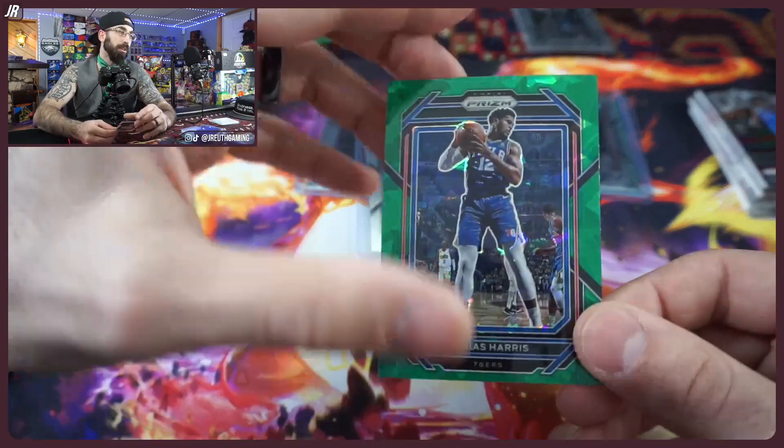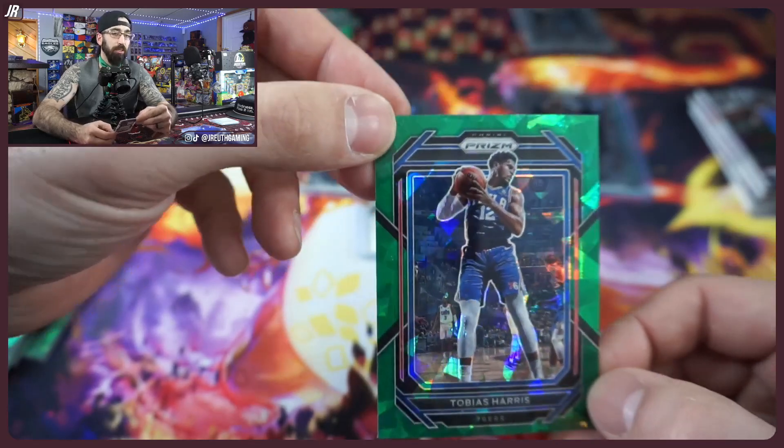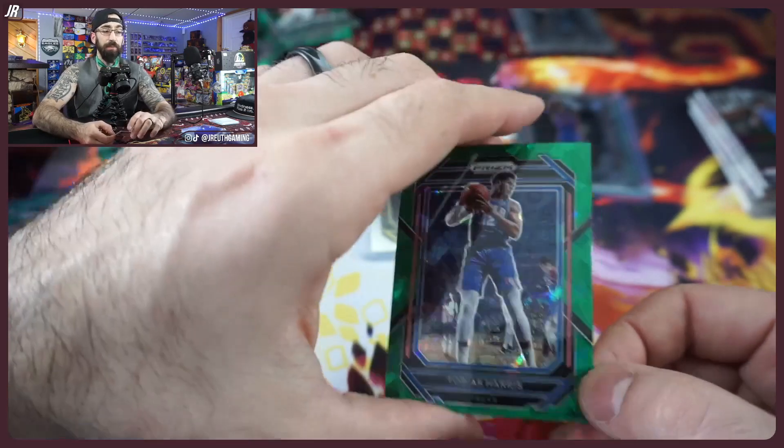Fanatics exclusive boxes are out — they're here. The greens are cool. Just remember: any product with green cracked ice, those green ice parallels are really what you're looking for — those cards are going to be more valuable. But as always, don't chase the money — collect who you like. Have a great weekend. Don't forget Woodbridge, New Jersey — come say hello. Take care, everyone!